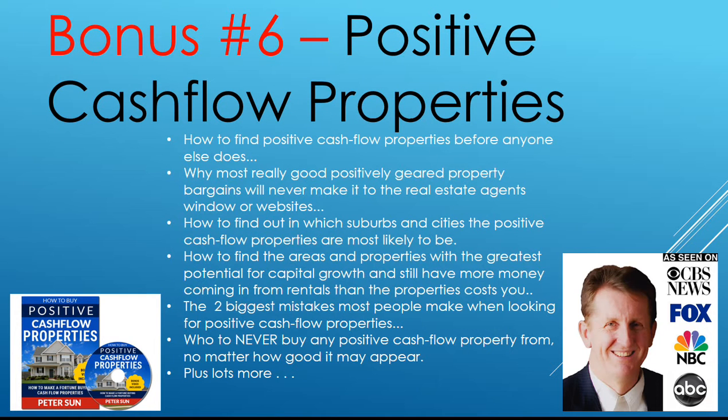Bonus number six: Positive Cash Flow Properties. Cash flow, cash flow, cash flow — cash is king. How to find positive cash flow properties before anyone else does. Why most really good positively geared property bargains will never make it to the real estate agents. How to find out which suburbs and cities the positive cash flow properties are most likely in, and how to avoid the ones that you could lose money in. How to find the areas and properties with the greatest potential for capital growth and still have more money coming in from rentals than the properties are costing you. The two biggest mistakes most people make when looking for positive cash flow properties — and who to never buy any positive cash flow properties from, no matter how good it may appear. That one trick could save you years and years of investing.